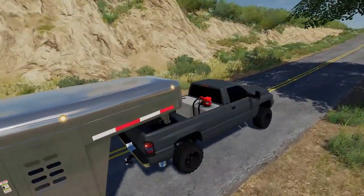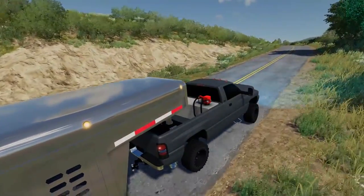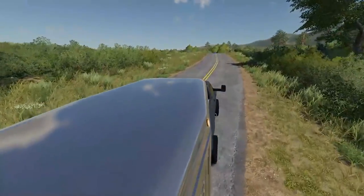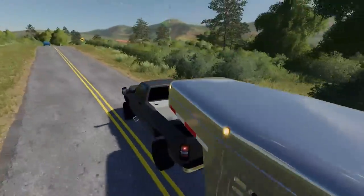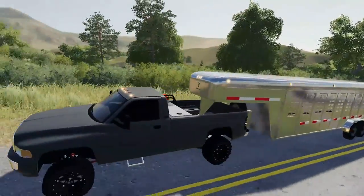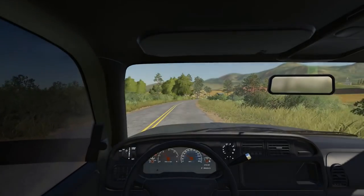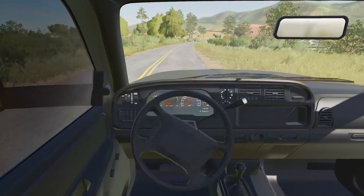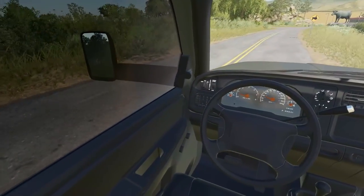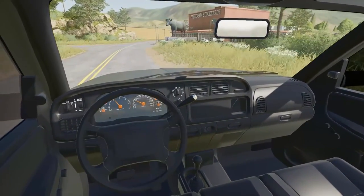Basically we're just doing a transportation contract right now. We're gonna be picking up some horses and then delivering them to the ranch. Just noticed the trailer also has lights — that's really nice, how it's all synced together. Very nice. Let's take a look at the interior — very nice, got the steering wheel, gauges work, mirrors work. Very nice cab, I like it. I think we're here.